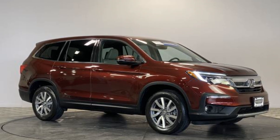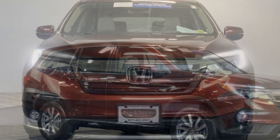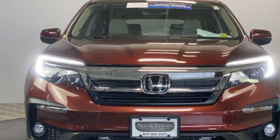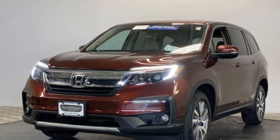2019 Honda Pilot with less than 16,000 miles on the odometer. This SUV offers space as well as power and performance. You'll also love how it combines comfort and convenience with its backup camera, cross-traffic alert, leather seats, and lane keeping assist.